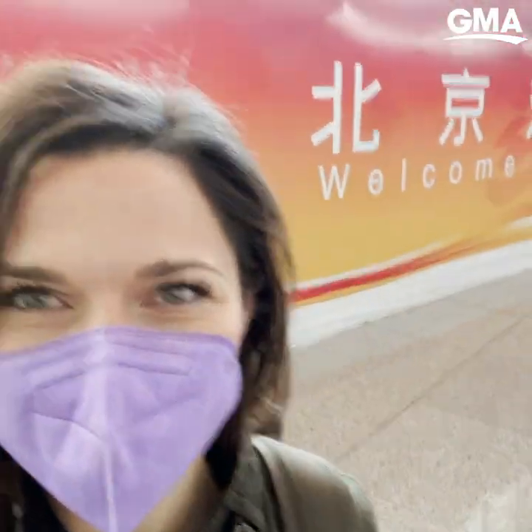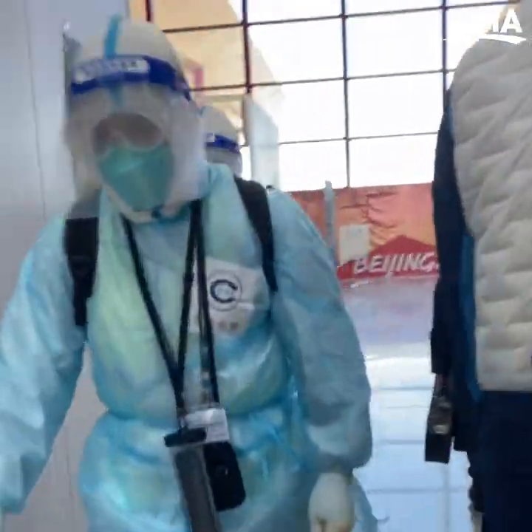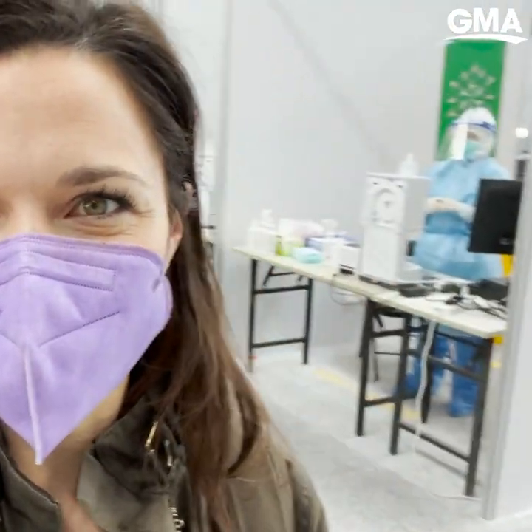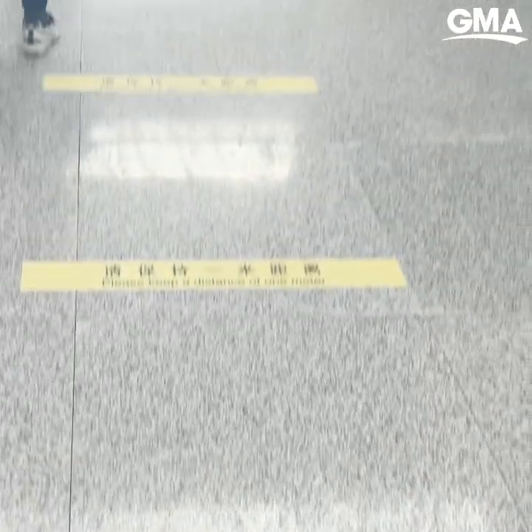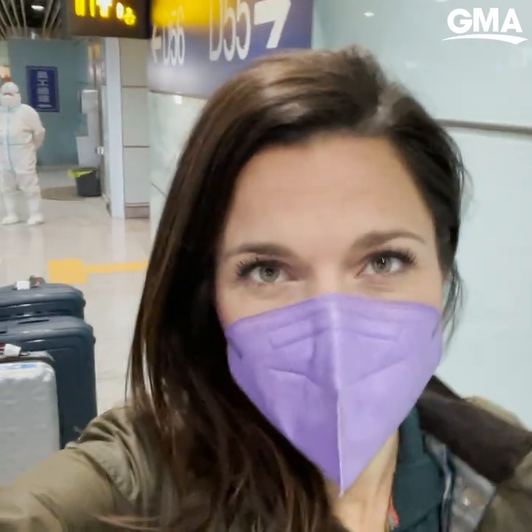Welcome to Beijing — it's the welcome committee. We just had the first of probably dozens and dozens of tests that we'll get here in China. What I like is that there's so much Olympic branding right next to the testing center. From the second we got off the airplane, the Olympic bubble officially started.